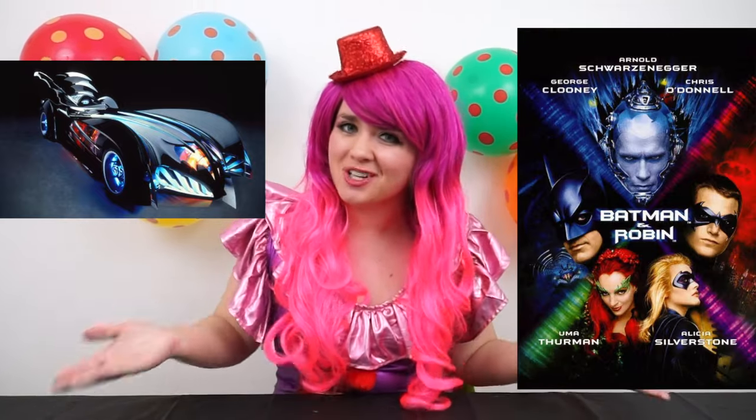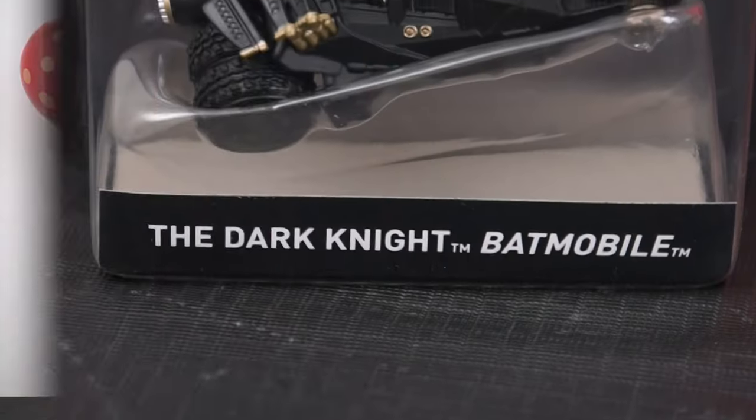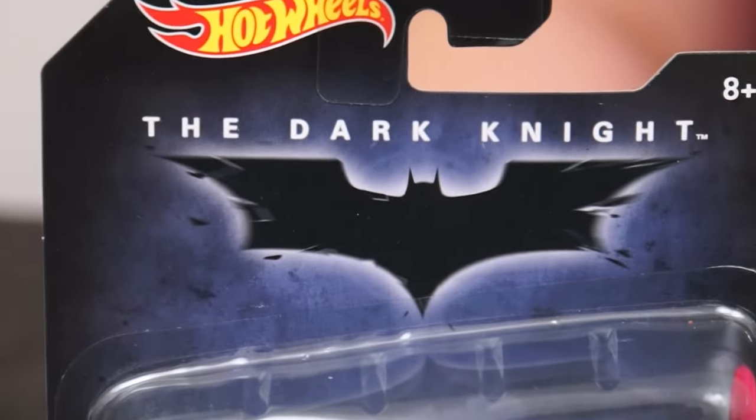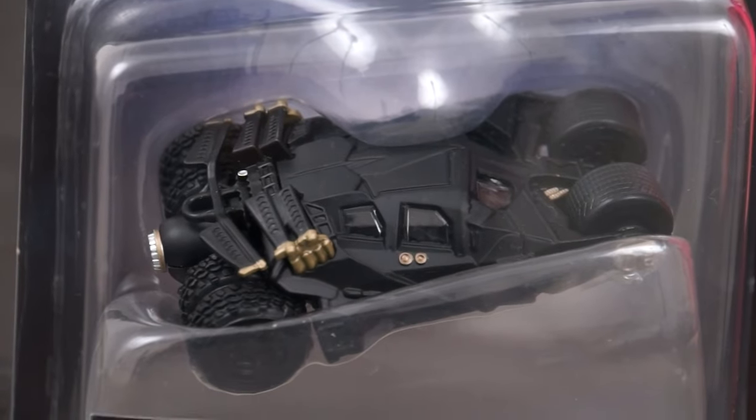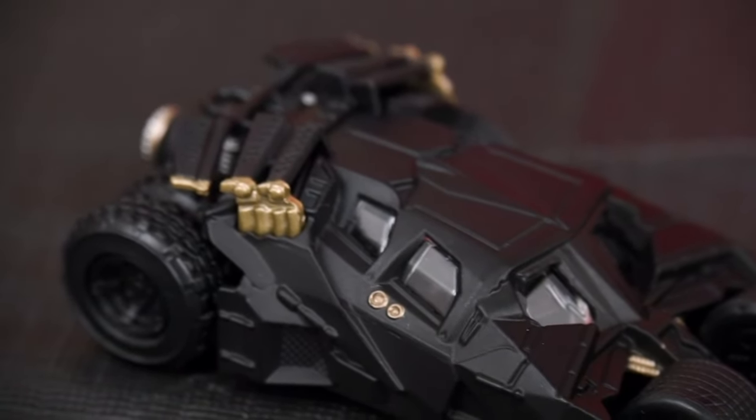The next one should be the Batmobile from the 1997 film Batman and Robin, but unfortunately they didn't include that in this collection, so on to the next one. Next we have Batman's Tumbler from the Dark Knight trilogy. This was definitely a change from the traditional Batmobile style — this one's got that military tank look to it.